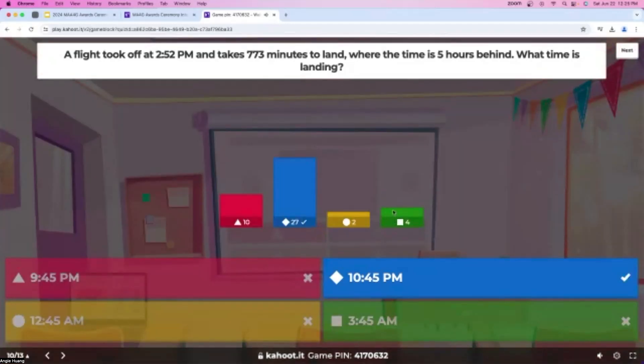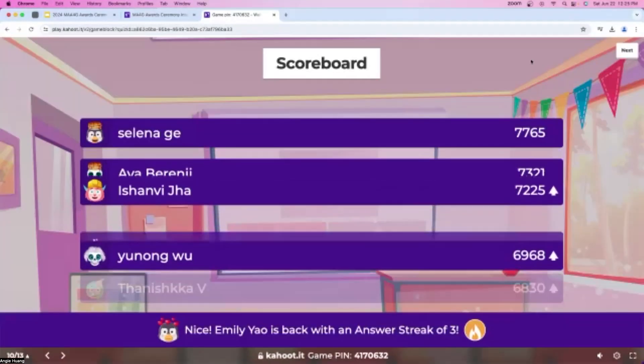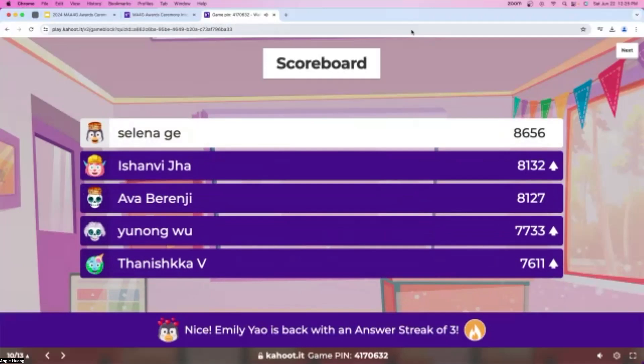27 people got this question right — nice job, everyone. Selena is still in the lead, and we have Tanushka in fifth place right now. Great job, everyone.